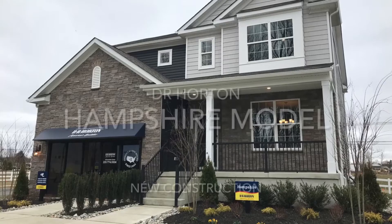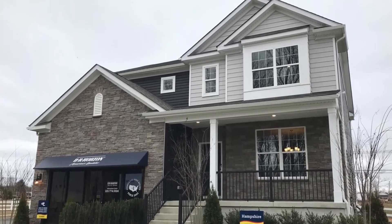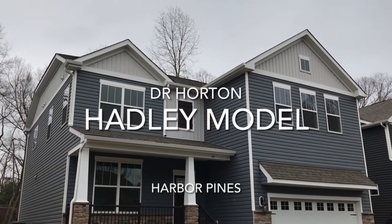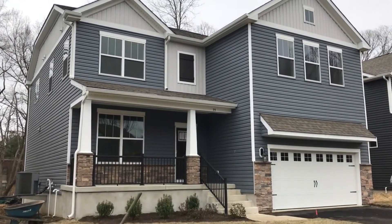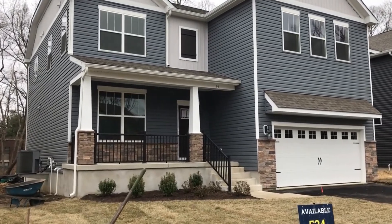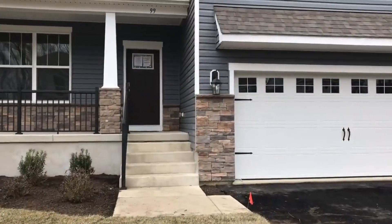We have another Hampshire model also on the golf course for $593,000. And also a Hadley model, which is a little bit smaller at 2,628 square feet. The Hadley model is on the golf course and the price on that is $537,800.